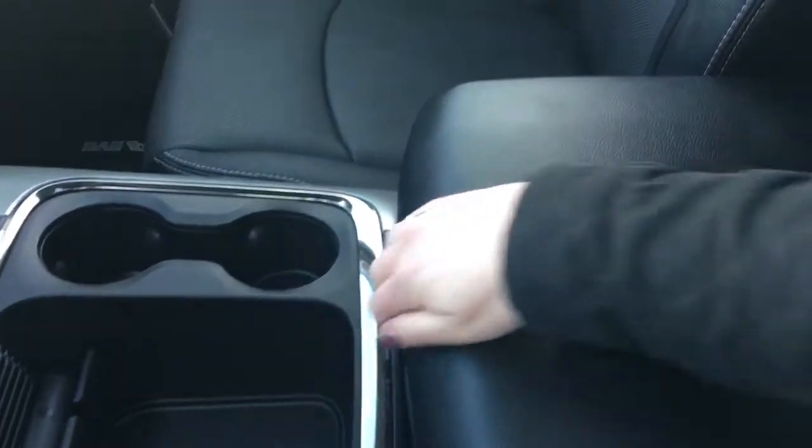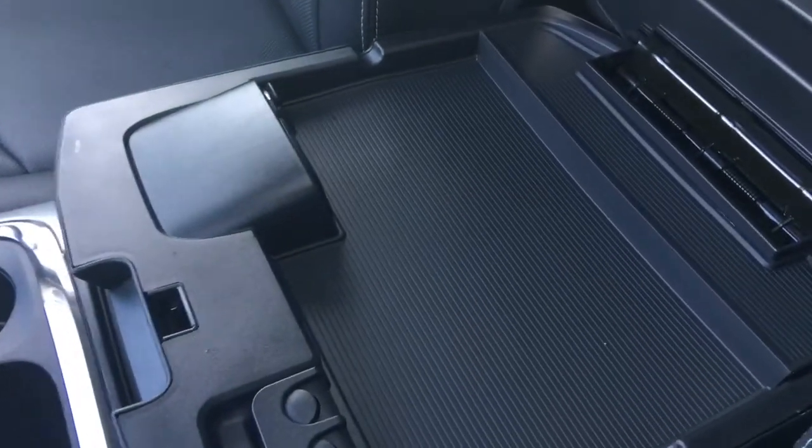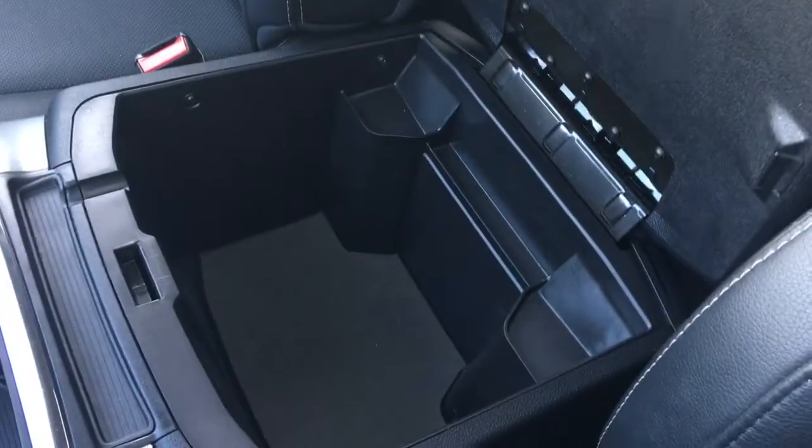The center console has two compartments. In the top half you have your auxiliary, USB and SD plug-in, and in the bottom you have tons and tons of storage.